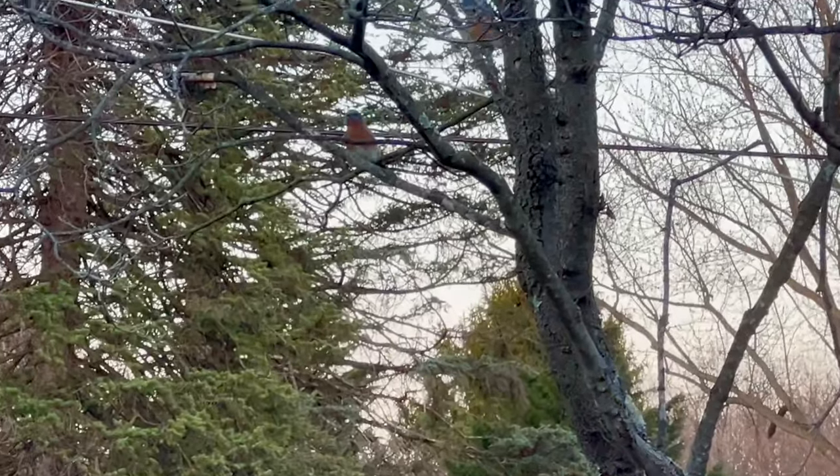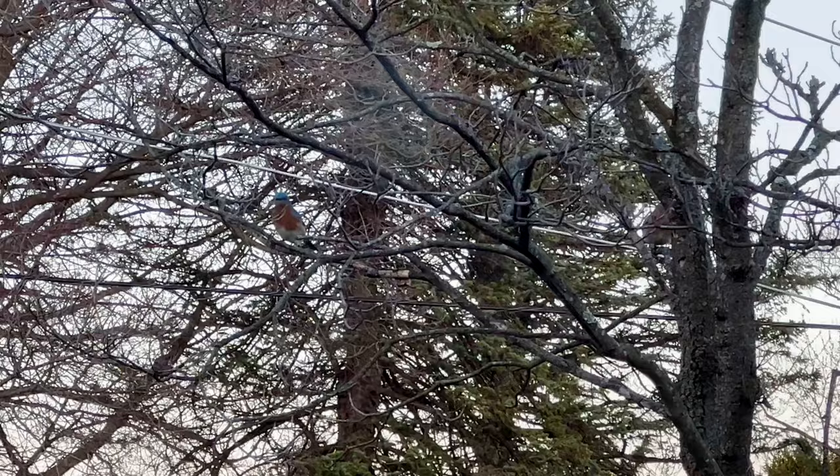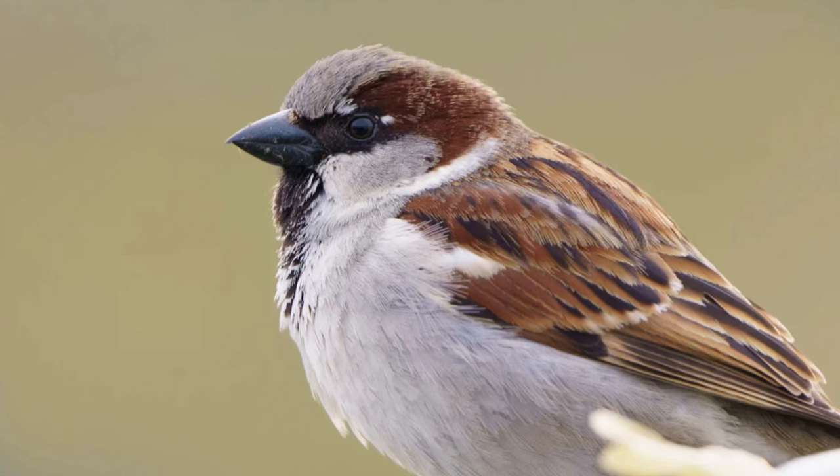Even if bluebirds could manage to nest in here, house sparrows will often smash their eggs and will even kill adult bluebirds while they're inside. It's bad, and with all my careful planning, I was sure I would outsmart them.